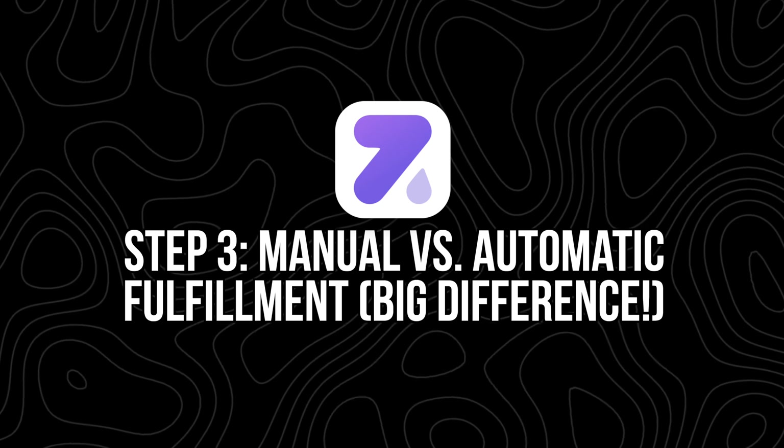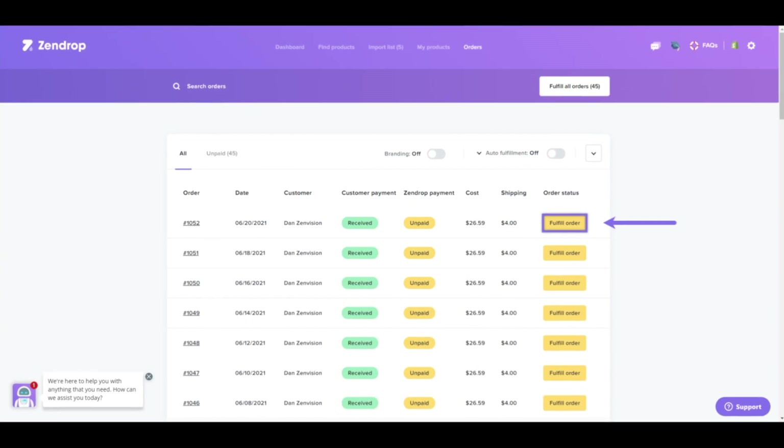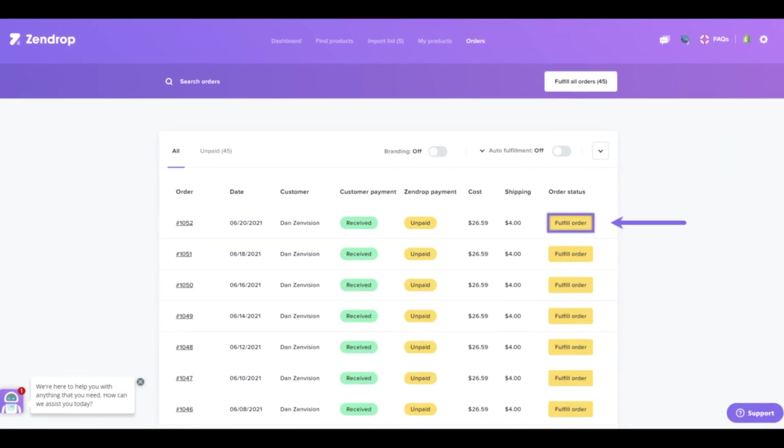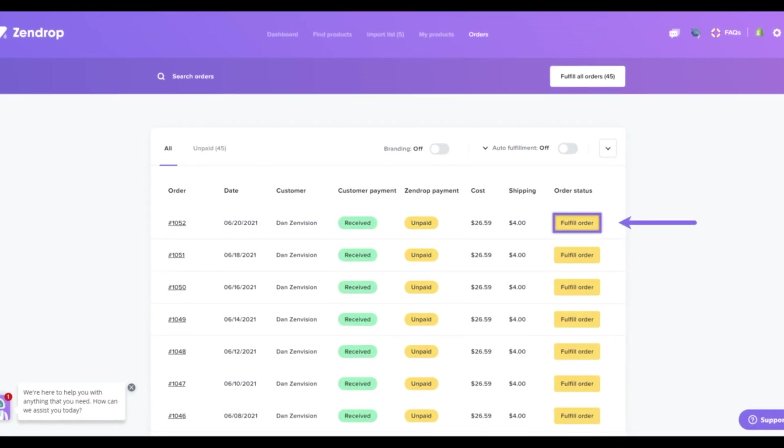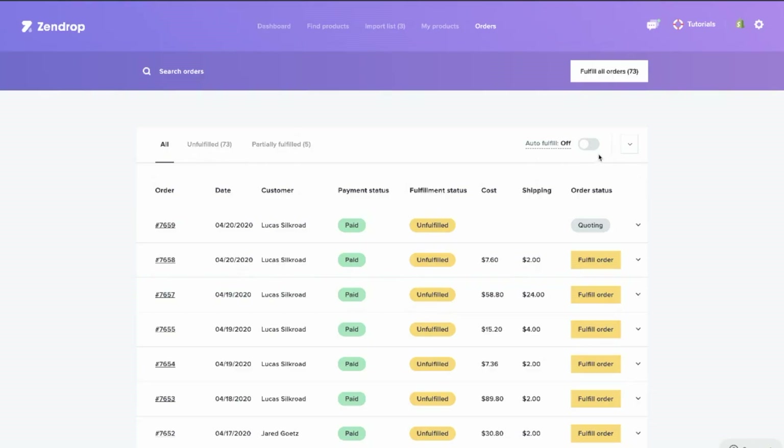Step three: manual versus automatic fulfillment — big difference. If you're on the free plan, all fulfillment is manual. That means you'll need to wait for the quote, review the cost, click fulfill order, pay with a credit card or Google Pay, and repeat this for every single order. But if you're on the plus or pro plan, you can skip all that by turning on auto fulfillment.